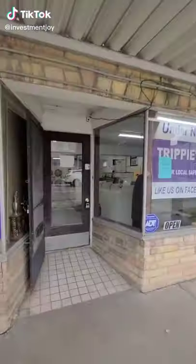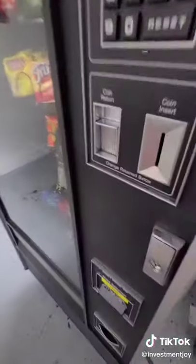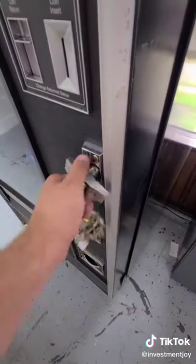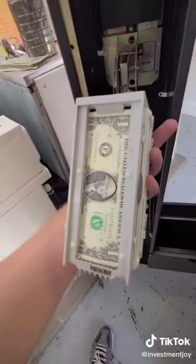Hey guys, let's go inside the laundromat that I own and see how much my $800 snack vending machine made. First we open up the door, then we get out our trusty key to open up the snack machine. And first we will get the dollar bill hopper and see how much we've got in here.